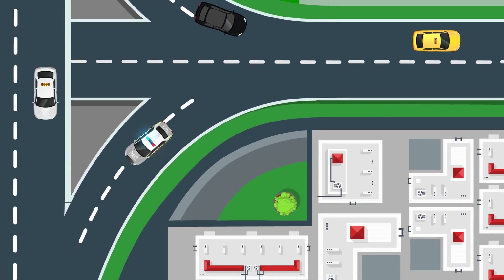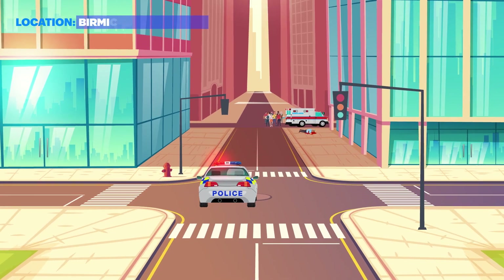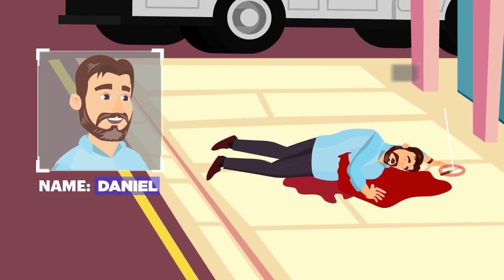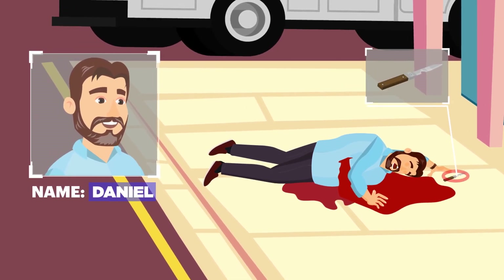Someone has been attacked by a knife. A murder has happened in the street of Birmingham, where Daniel has been stabbed to death in broad daylight. The officers find a knife in Daniel's possession.